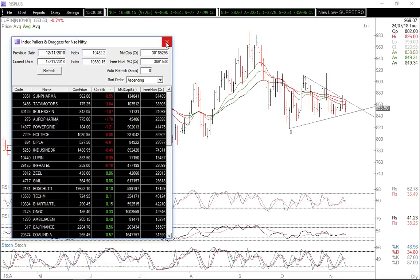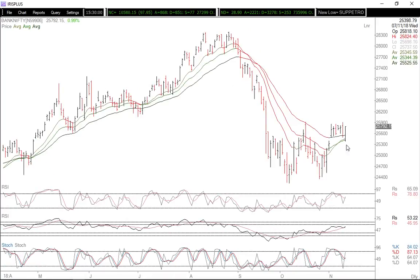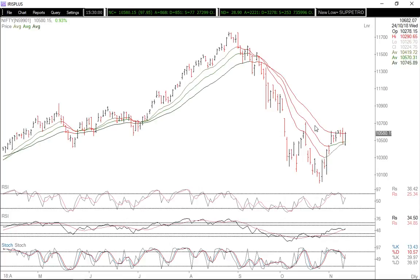Nifty is range-bound with a little bias on the upside, as long as we see a breakout above recent highs. Bank Nifty, on the other hand, gave an exceptionally good move thanks to ICICI Bank, but it's also facing resistance close to 25,900–26,000. A breakout above this will definitely surprise the shorts and we might see fresh buying on the upside.